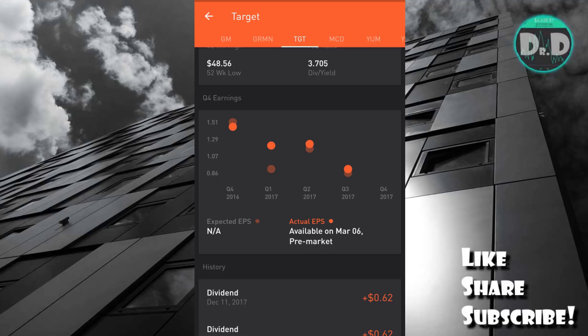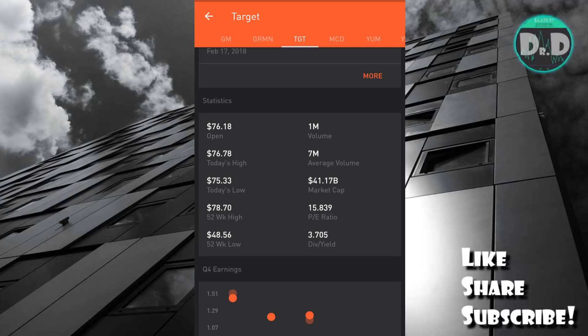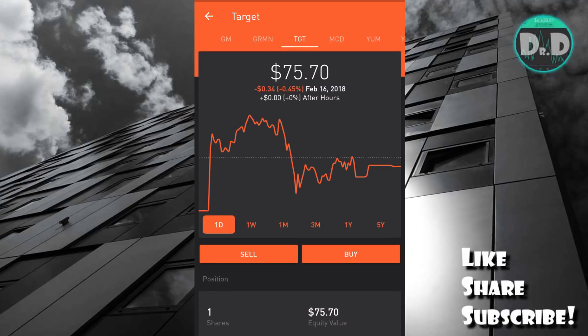It has been coming back a bit and has yet to report Q4 2017, which you can see in the middle there — that will be coming up on March 6th pre-market trading. You can see the dividend yield in the middle there — a very good 3.7% — and it's a very large company at $41.17 billion.